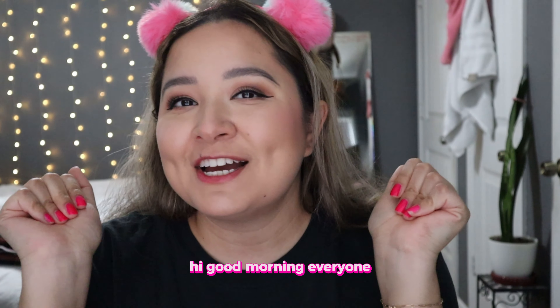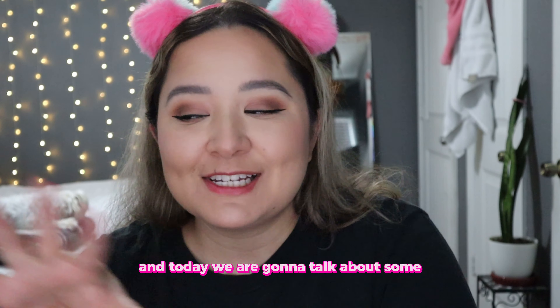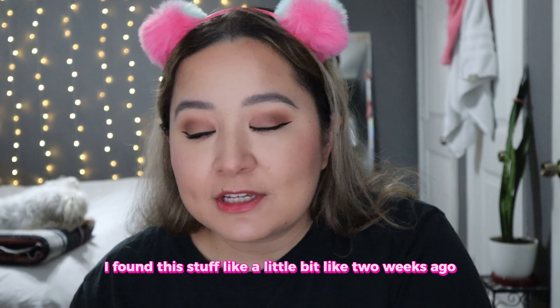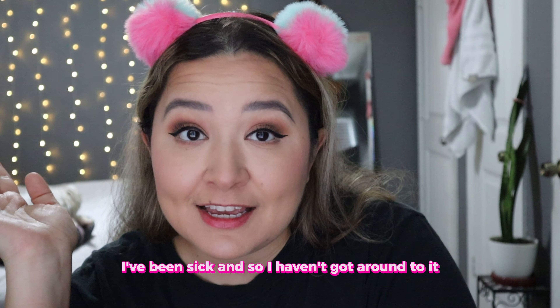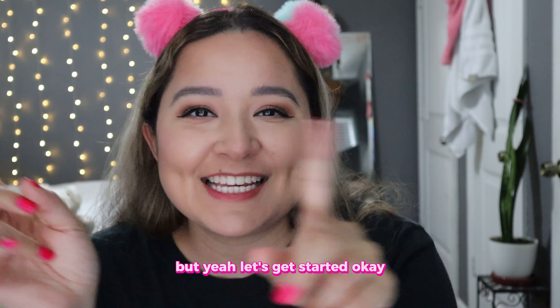Hi, good morning everyone. This is Try With Malia here and today we are going to talk about some Dollar Tree stuff that I found this week. Actually, I found this stuff like two weeks ago, but if you can tell from my voice, I've been sick and so I haven't gotten around to it. But yeah, let's get started.